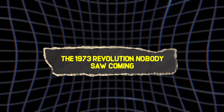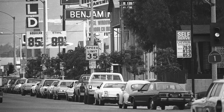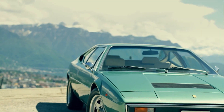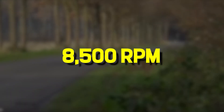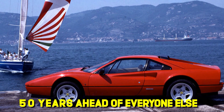The revolution nobody saw coming: 1973. Nixon's in the White House. The gas crisis is crushing America. And some mad scientist in Maranello, Italy decides now is the perfect time to revolutionize engine design forever. Enter the Ferrari 308 GT4, the first production car with a flat plane crank V8. While everyone else was making engines more efficient and quieter, Ferrari was like, what if we made ours sound like a demon being exorcised at 8,500 RPM? The automotive world thought they'd lost their minds. Turns out they were just 50 years ahead of everyone else.